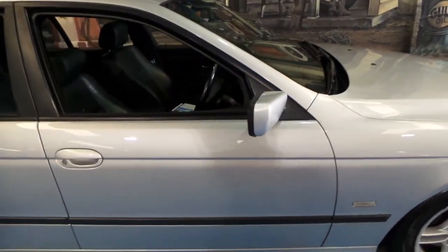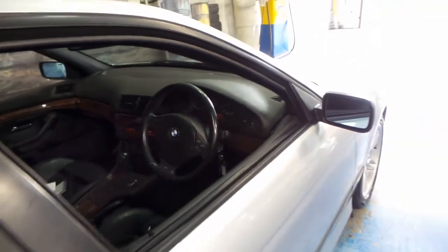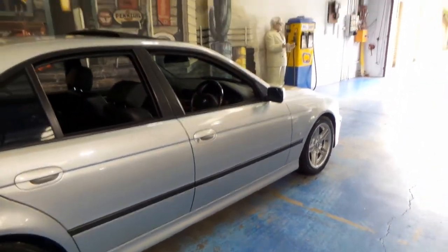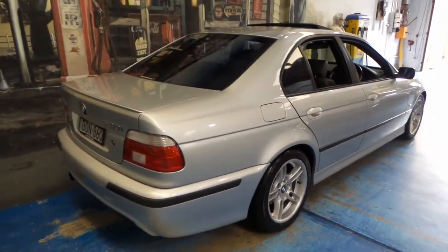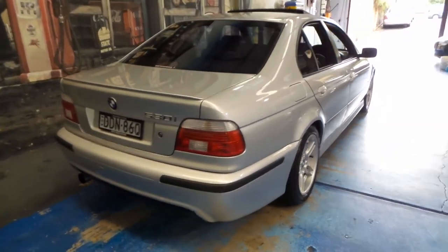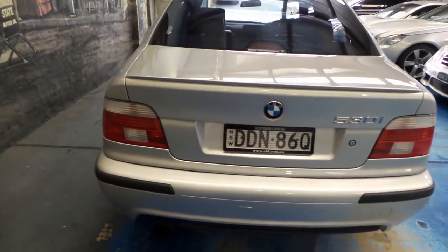But if you've been looking for an E39, especially an M Sport, I think you should definitely have a look at this car. Really, I don't think you'll find much else in this price range which looks as good as this car does, has such a good history, and comes with a couple of spare keys.